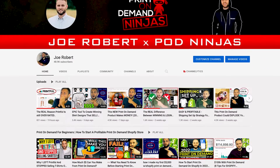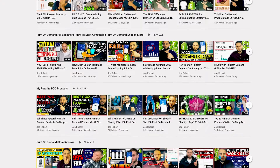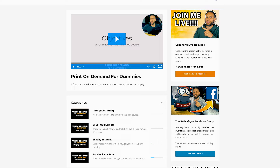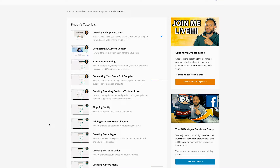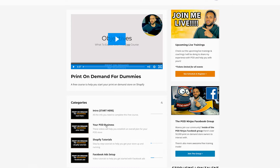If you want to see some of the print-on-demand products that I recommend you to sell or some of the strategies that I'm currently using on my own stores, make sure to check out some of my other videos on the channel. And if you want to go through some step-by-step training, make sure to check out my course — there is a link down in the description. Inside, you'll get access to over 30 step-by-step videos showing you the process to actually build out your print-on-demand store, and it is completely free.